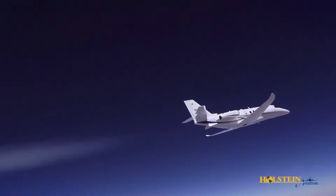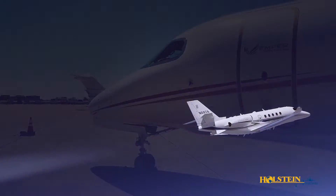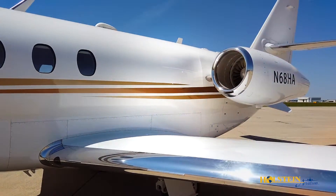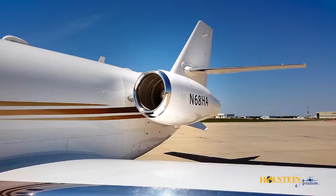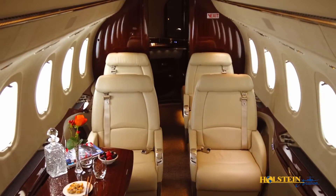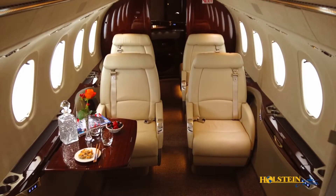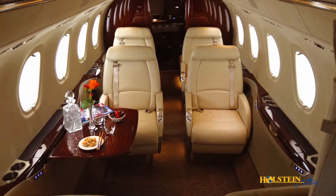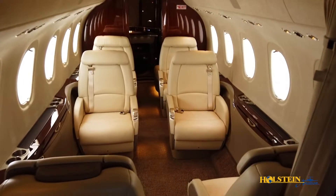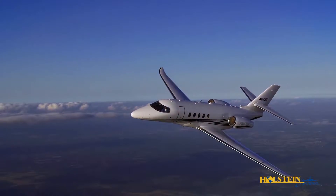Holstein Aviation is pleased to present our latest arrival, a 2018 Citation Latitude. This outstanding aircraft, first introduced in 2015, is the next generation of aircraft from Textron Aviation and is the first flat-floor Cessna offered, with an incredible cabin featuring the largest cross-section of any Citation ever built. The Citation Latitude was built to redefine the industry's mid-size category.